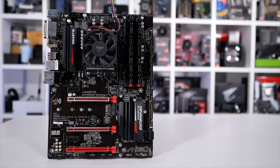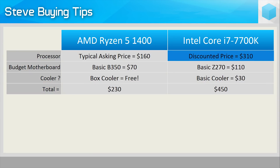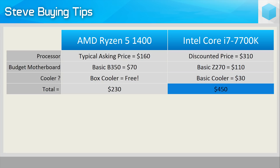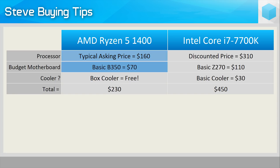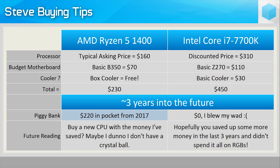Right now the 7700K is the cheapest it's ever been as the 8700K is due out next week. But at $310 plus at least $110 for a budget Z270 board and $30 for a cooler, you've invested at least $450. A smarter option right now might be the Ryzen 5 1400 for $160 on a B350 motherboard for $70 — about a $230 combo, almost half the price of the 7700K system. You'll get a very similar experience with the GTX 1070, and in two to three years you can put the other half of what you saved towards another $230 CPU and motherboard combo, assuming you can't reuse the AM4 motherboard for a Zen 2 CPU.